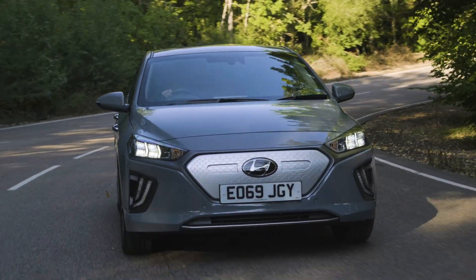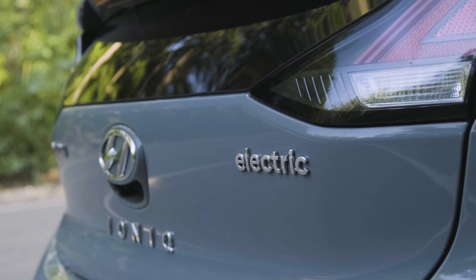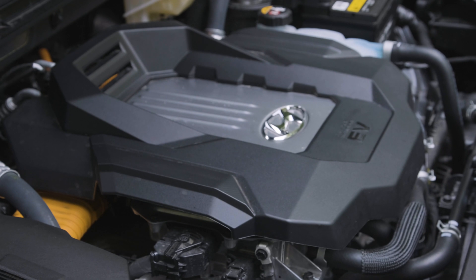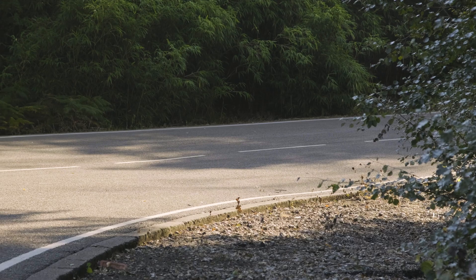Today, I'm driving a Hyundai Ioniq, one of the most popular electric cars on the market and a great introduction into the world of EVs. It has a 38 kilowatt hour battery, which is a pretty common size for an EV. So if you're choosing a car with a bigger or a smaller battery, the recharging times I'll give you in this video will change accordingly.